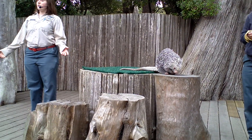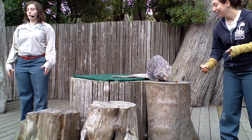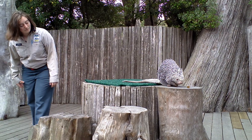So porcupines in the wild are herbivores, so they eat mostly plants. Here we also feed her some leaf-eater biscuits — you can see that's what she's got now. It's kind of like, you know, you buy dog food for dogs, and you buy leaf-eater biscuits for porcupines. So it's like a big kibbley biscuit.